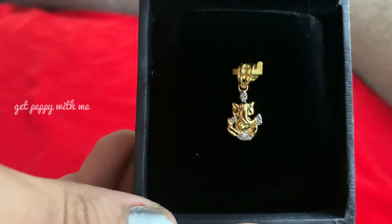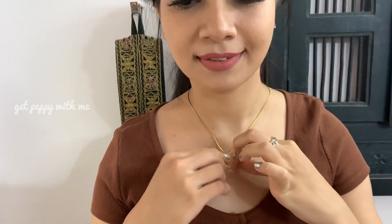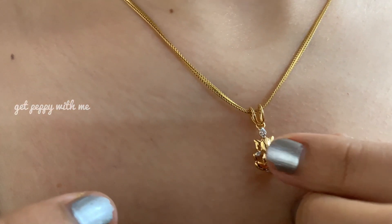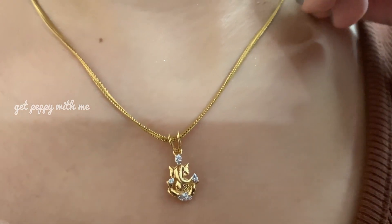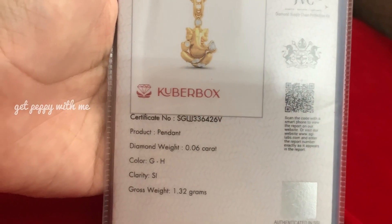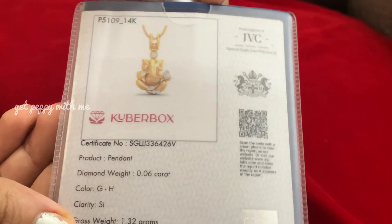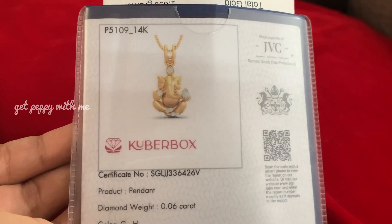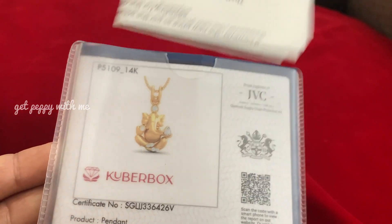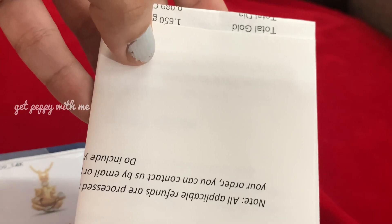Just like you know, you can customize jewelry with us — you can make it as white gold, yellow gold, or rose gold, which is a very good thing. If you want to keep Ganesha, you can go for this kind of pendant, you can make it as 18 carat or 14 carat. This is the jewelry report — you can see here the details like diamond color GH, clarity SI, gross weight 1 gram and 32 milligrams. These are all things you will get to see in the jewelry report, giving you the trust that you will get good jewelry.